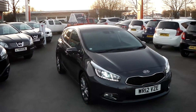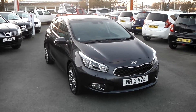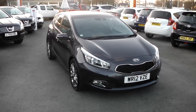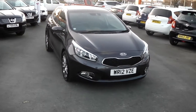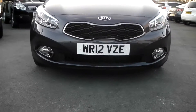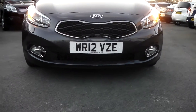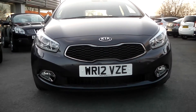This hatchback was first registered in 2012 and this particular model has a 1.6 petrol engine. It's in a beautiful dark gunmetal. Now as we look at the front of the vehicle, we've got an adaptive front lighting system, front fog lights, and a chrome grille.